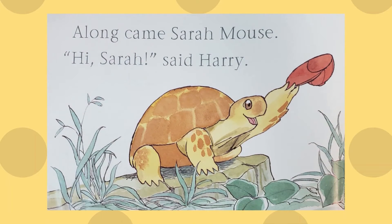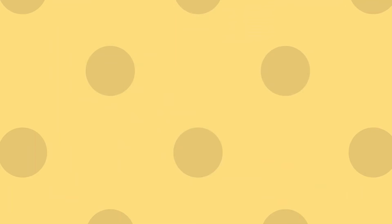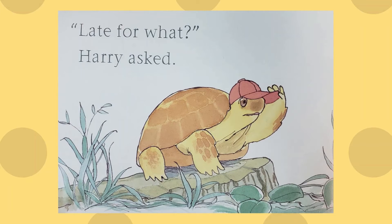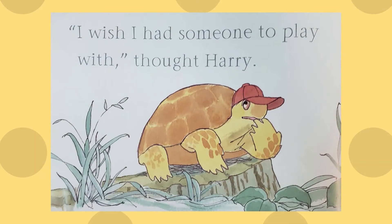Along came Sarah Mouse. "Hi Sarah," said Harry. "I've got to hop, can't be late," Sarah said. "Late for what?" Harry asked. But Sarah Mouse wasn't there anymore. "I wish I had someone to play with," thought Harry.